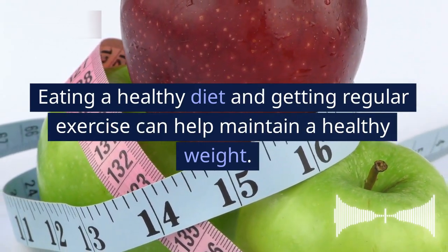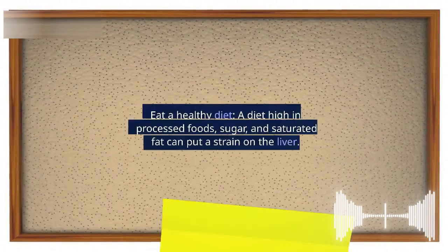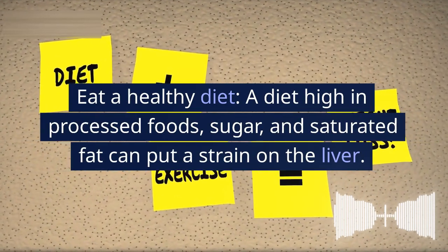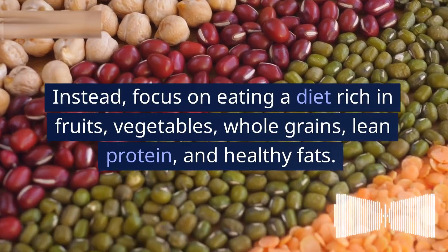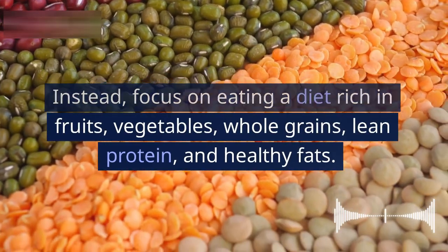3. Eat a healthy diet. A diet high in processed foods, sugar, and saturated fat can put a strain on the liver. Instead, focus on eating a diet rich in fruits, vegetables, whole grains, lean protein, and healthy fats.